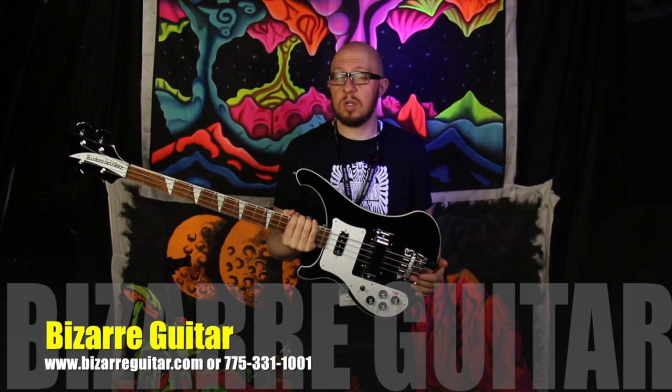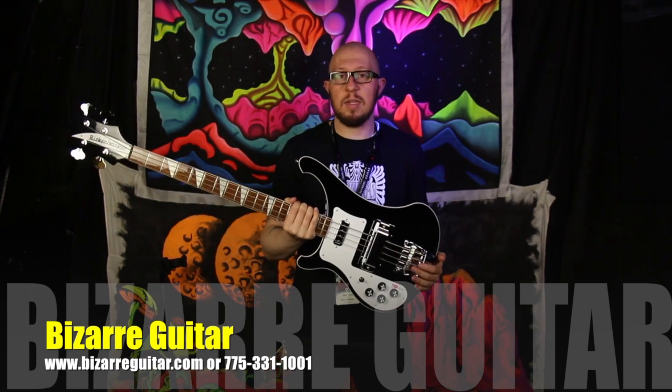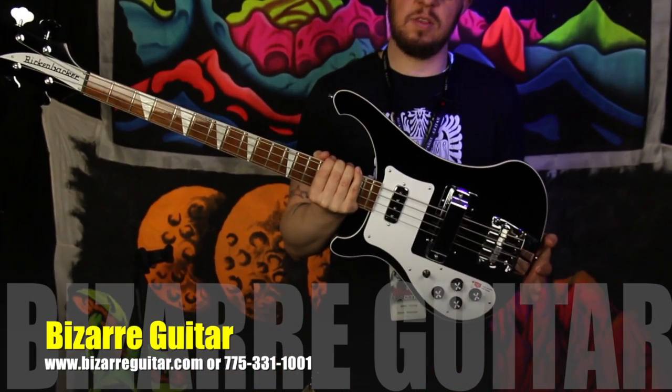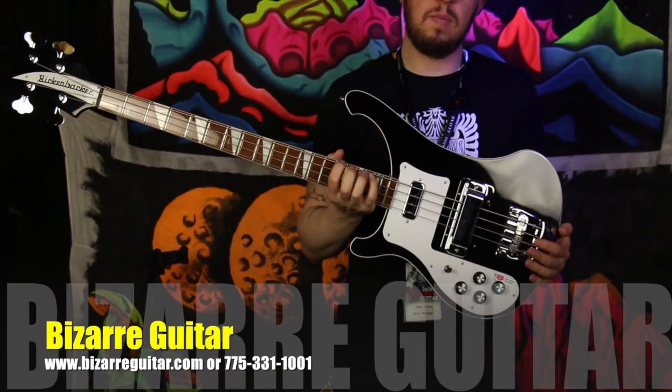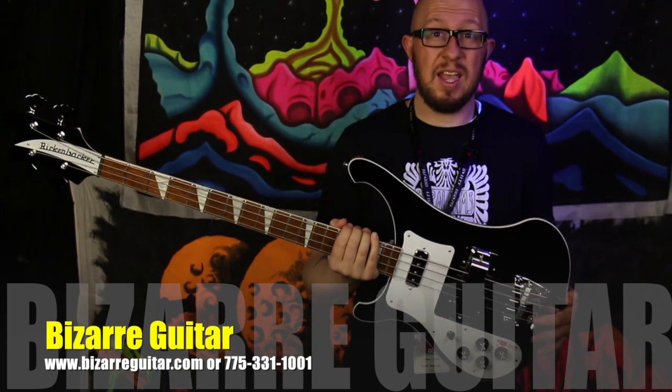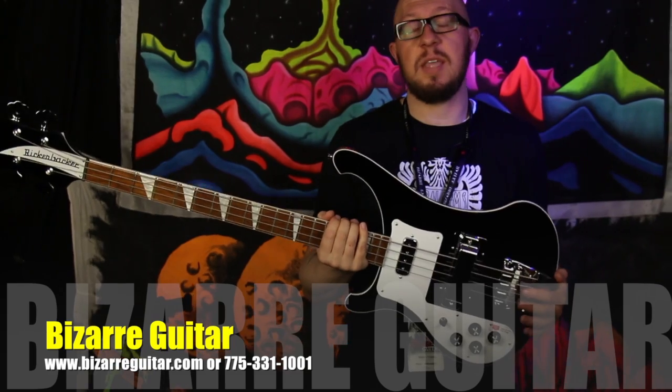Hi, I'm Mike Young, store manager of Bizarre Guitar Rio Nevada, and in my hands I have the elegant Rickenbacker 4003 bass. Not many people think of us as a Rickenbacker dealer, but we do quite a bit of them, and this one is kind of unique because it's left-handed.